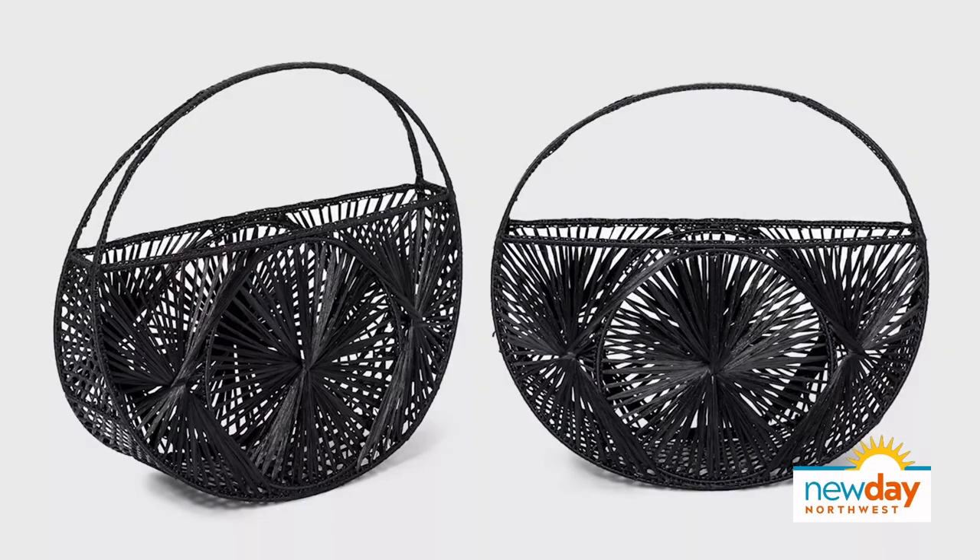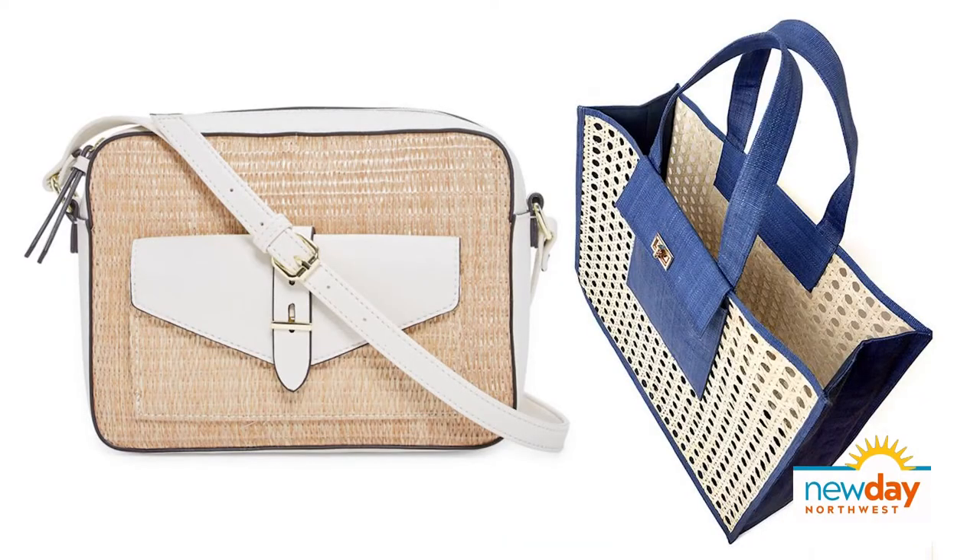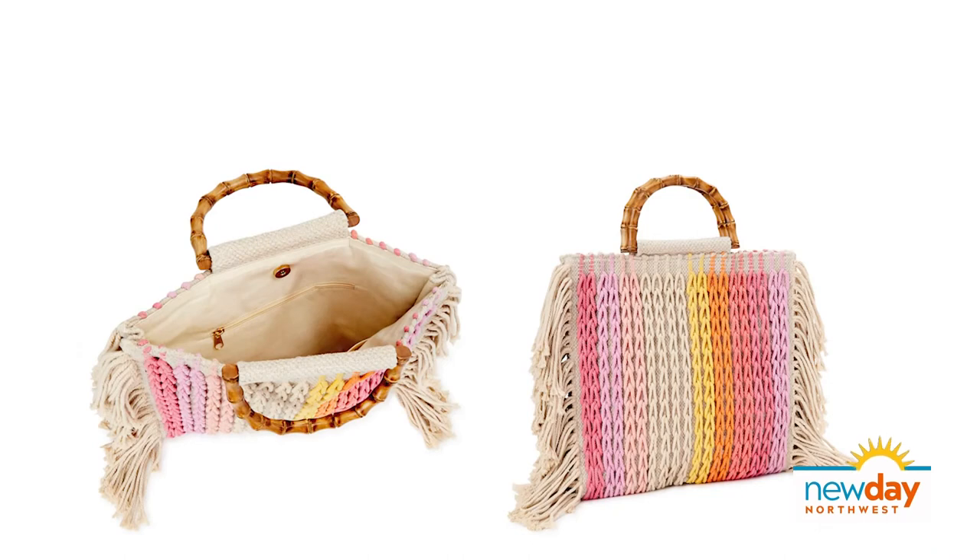What are some of the trends you're seeing? I would say lots of rattan, wicker, and raffia-type bags, lots of straw bags — there's a lot of that at Target right now. There's also a lot of crochet bags. A lot of this kind of bag with a wood handle is really popular right now.